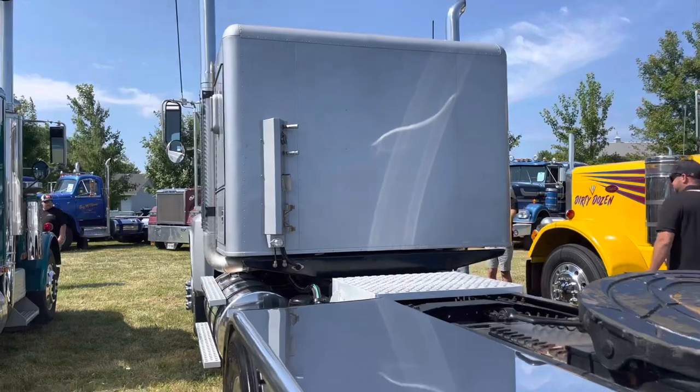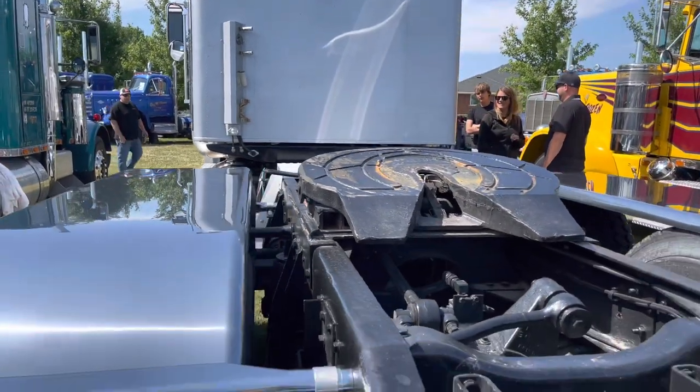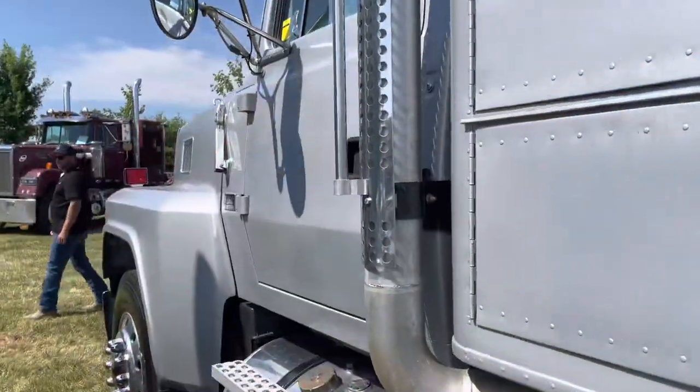Are you a trucker? I do. I haul livestock for Lockhart Transport. I drive a 2018 Freightliner Coronado glider for my regular job, just as a company driver. So this is just my weekend hobby truck.